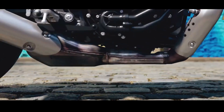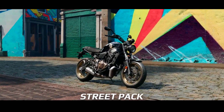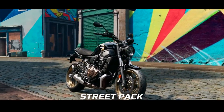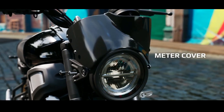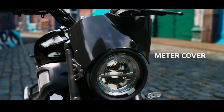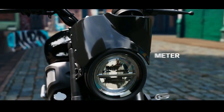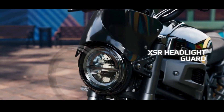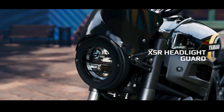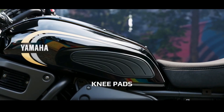Regarding performance, the Yamaha XSR 700 still relies on the same 689cc inline two-cylinder CP2 engine, equipped with a 270-degree firing order, producing around 73 hp of power.